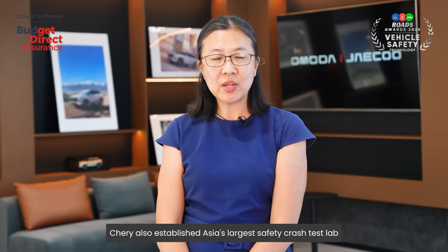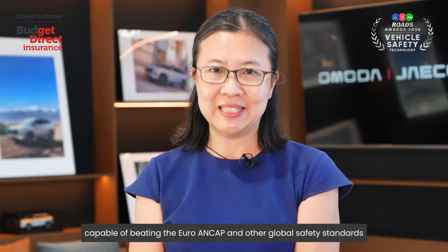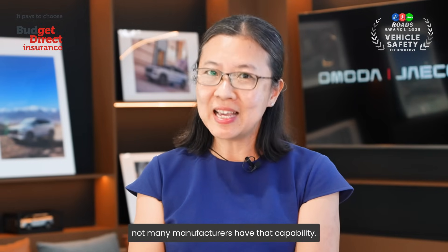Chery also established Asia's largest safety crash test lab, capable of meeting Euro NCAP and other global safety standards. Not many manufacturers have that capability.